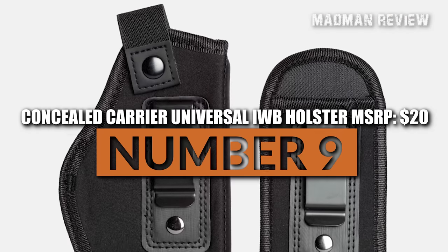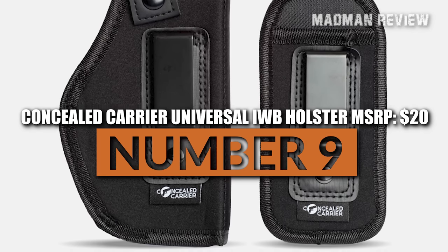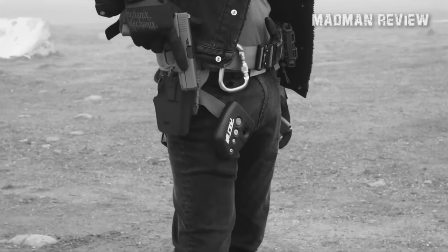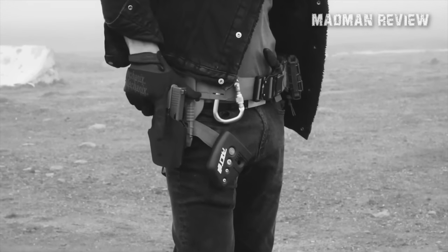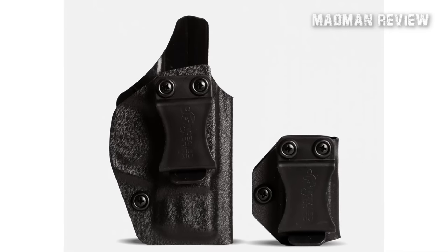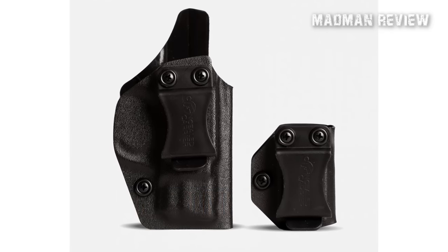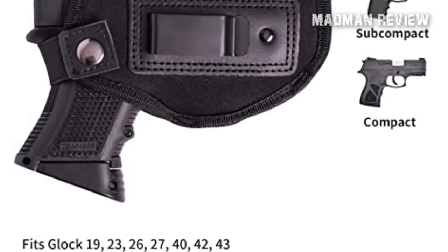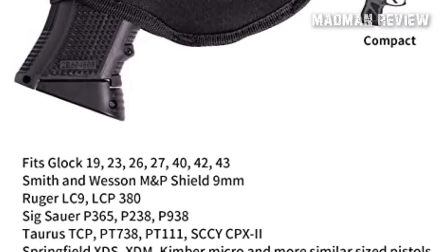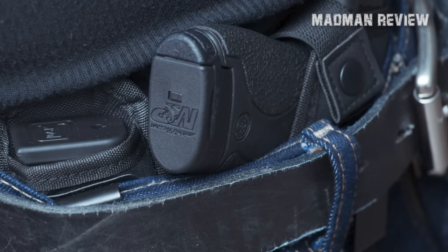Number 9: Concealed Carrier Universal IWB Holster, MSRP $20. The Universal IWB Holster from Concealed Carrier is crafted using surgical-grade elastic neoprene with air holes that facilitate ventilation, making it a comfortable and breathable option for concealed carry. The holster's soft foam padding provides extra comfort and prevents rubbing or discomfort. This versatile holster is designed to fit firearms of any size, ranging from a subcompact Glock 27 to a full-size 45-1911. Its thumb-brake feature allows for quick and efficient drawing of the firearm by simply flicking up the retention strap with the back of your thumb.